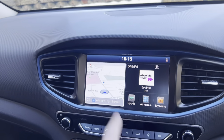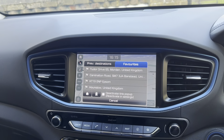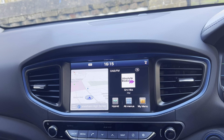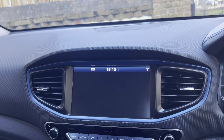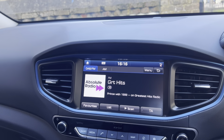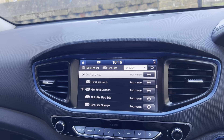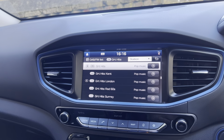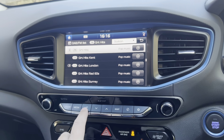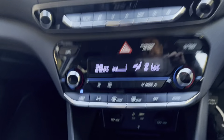It does have built-in sat nav, so it is a touchscreen which is nice and easy to work with. It has DAB radio as well as FM and AM on board. If you go to the list you can see all your radio stations on the digital radio. There is no media connected at the moment but you can connect through the aux.